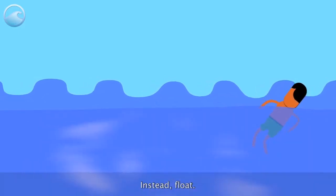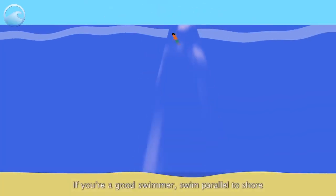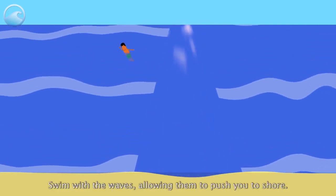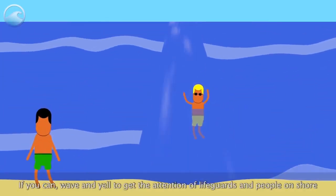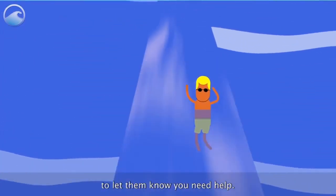If you're a good swimmer, swim parallel to shore until you've cleared the pull of the rip current. Swim with the waves, allowing them to push you to shore. If you can, wave and yell for help to get the attention of lifeguards and people on shore to let them know you need assistance.